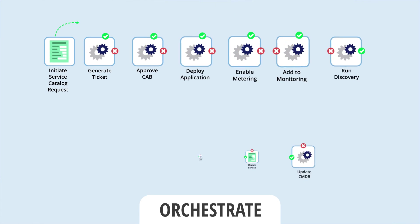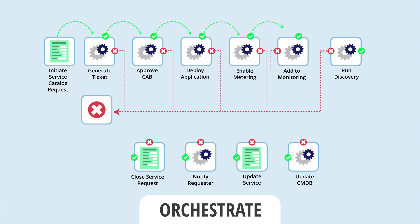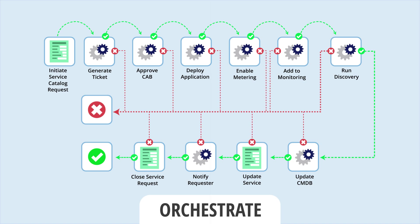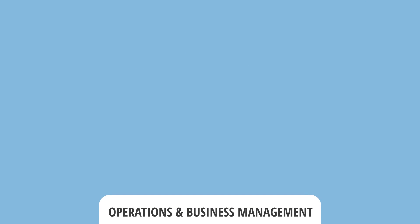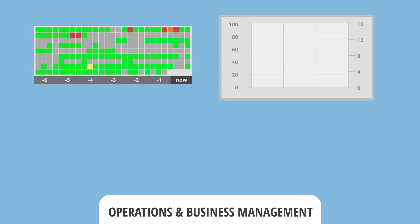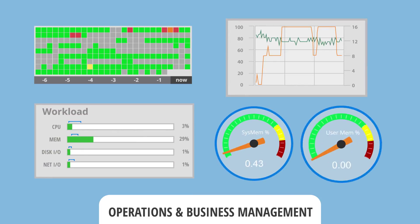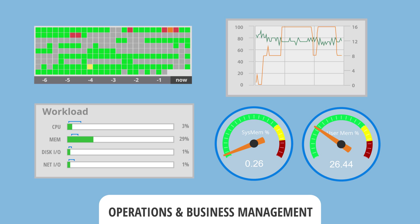Align your service catalog with your business processes to transform manual tasks into easy-to-consume services for better ROI, and streamline complex management tasks to gain full transparency and real-time visibility into expenses for smarter and faster decisions surrounding existing investments.